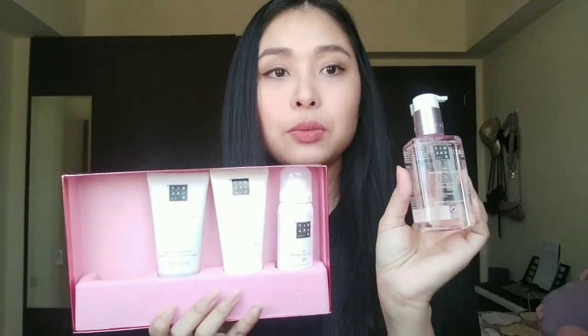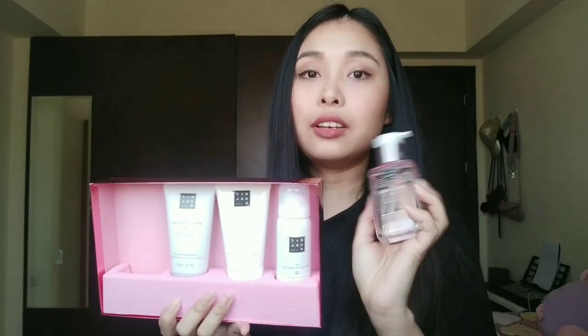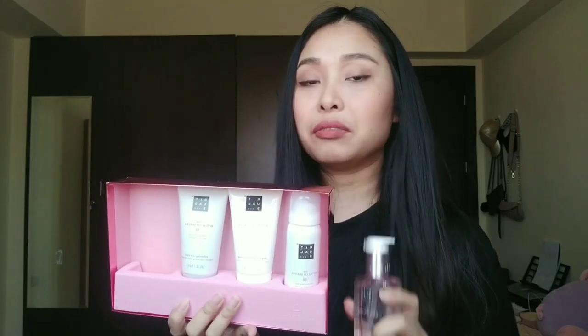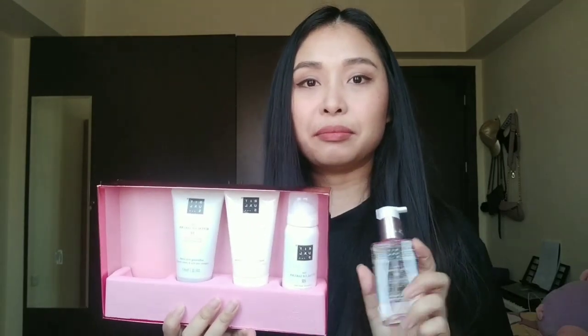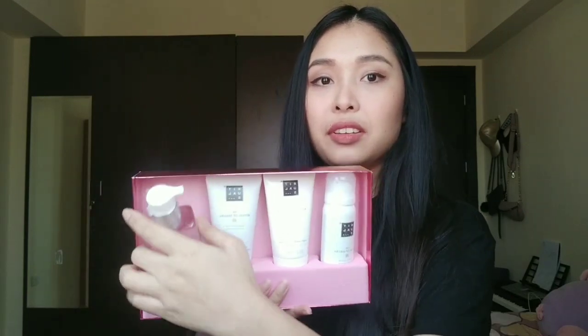This is the hand wash, and it's really handy. If you like to travel anywhere, you can just put it in your pouch. It's really handy and really nice to bring when you travel.